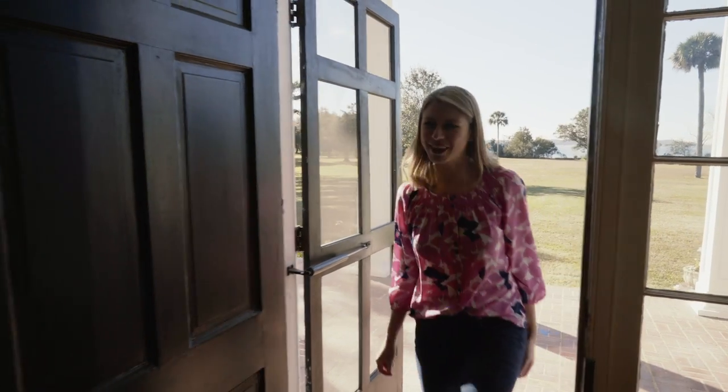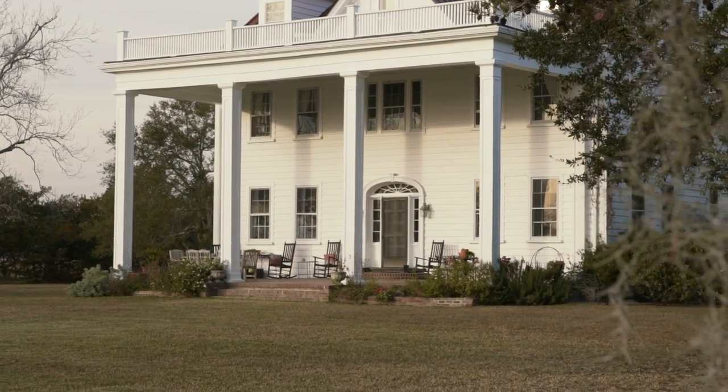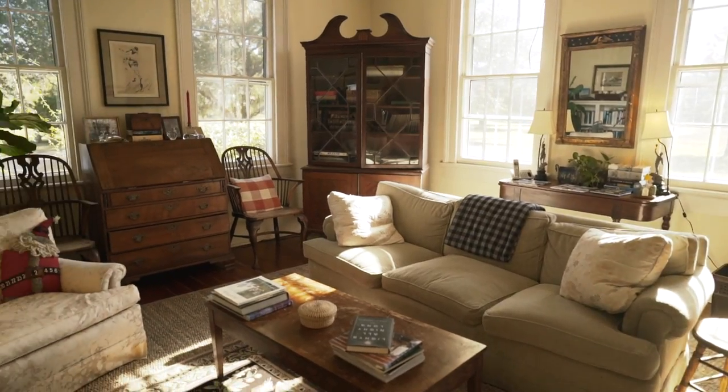Hi! Come on in. Thanks so much for having us, Monica. We're so glad to have you on such a beautiful day — perfect weather out on Wadmila Island. So obviously, people recognize the front of the house from The Notebook. It's the house that Noah gives to Allie, and it's iconic. But real people live here! Exactly — this is a family home, which I love.